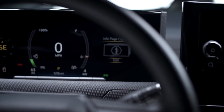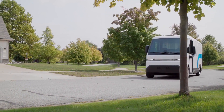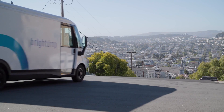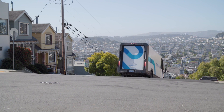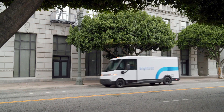Up front you'll find a 13.4-inch diagonal full-color infotainment screen. More importantly, there are front sliding doors which are ideal for city deliveries, and a massive dash space which can also be used to store things you need to keep at hand.